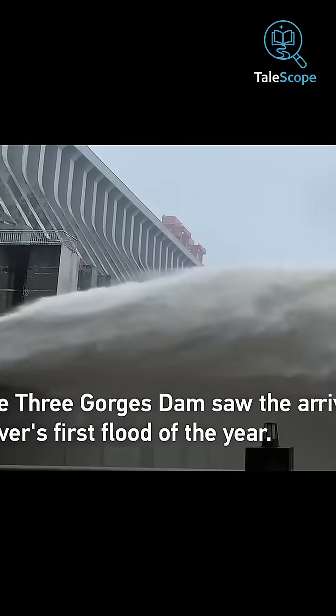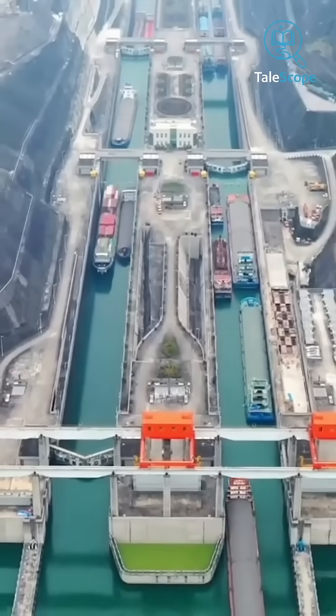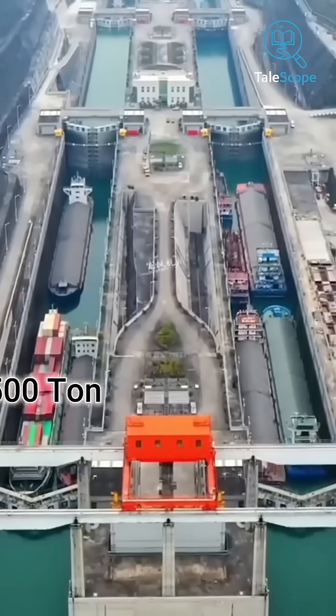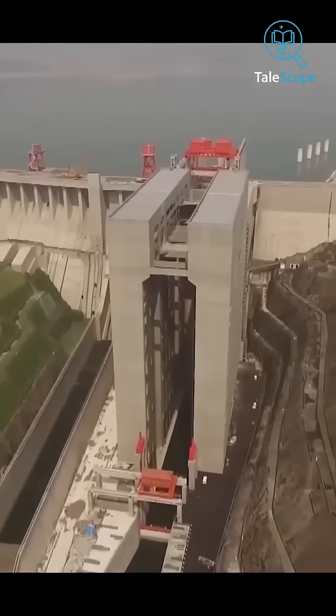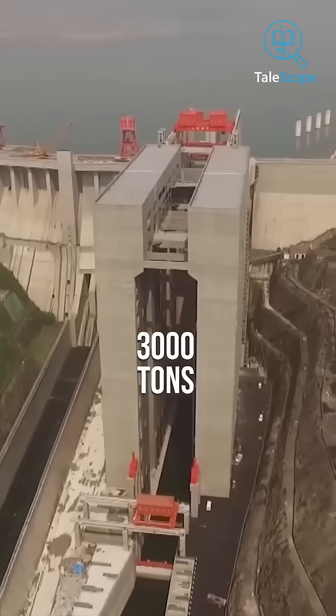This is not only the largest dam, but it also has the world's largest ship lift. This vertical lift can carry a total weight of 15,500 tons and can take a 3,000-ton ship to a height of 371 feet.